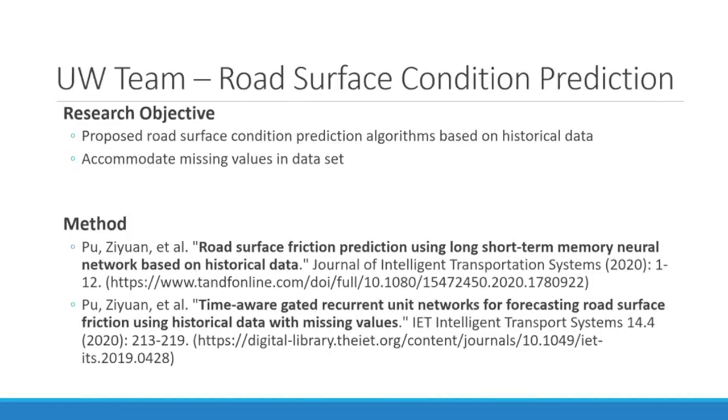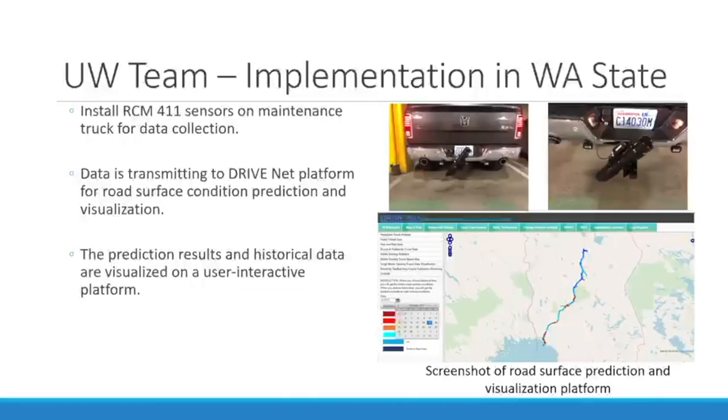The major objective of the UW team's work is to propose a road surface condition prediction algorithm based on historical data, and the proposed algorithm can accommodate missing values in the dataset. The UW team has published two journal articles and also implemented the proposed algorithm for road surface condition prediction in Washington State. Two RCM sensors were installed on maintenance vehicles for data collection, and the data is transmitted to the DRIVNET platform for road surface condition prediction and data visualization. The prediction results and historical data are visualized on an interactive user platform, with the proposed systems and algorithms mitigating the impacts of inclement road weather on traffic, mobility, and safety.